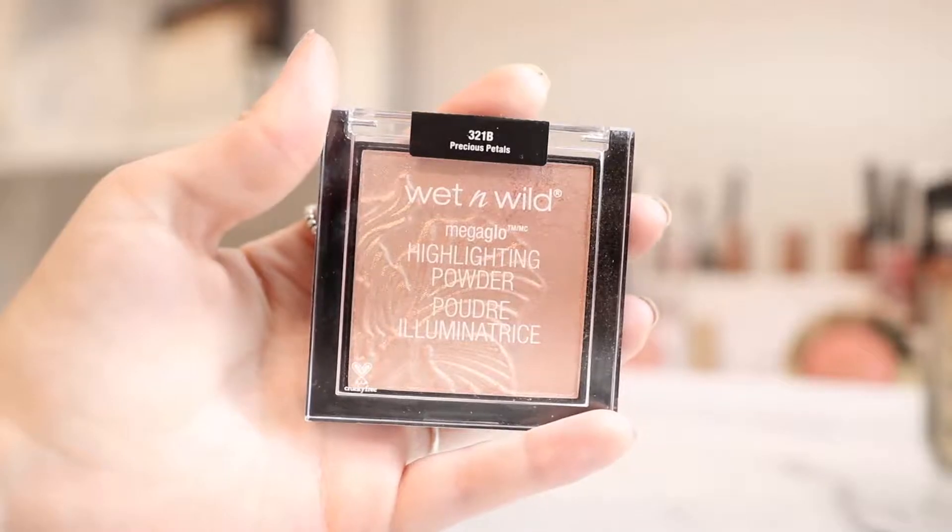For highlighter, I have this Mega Glow Highlighting Powder in the shade Precious Petals. Wet n Wild highlighters are the bomb — they're so good. If you haven't tried them, definitely check them out. They're super affordable, super pigmented and metallic. You can still see the highlighter just from that liquid highlighter, so putting this powder on top is going to be pretty intense. When you layer these highlighters it's definitely intense, but you could also just wear the powder on its own without the liquid underneath. If you want super glowy skin, I would pick up both of these highlighters. A little bit on my cupid's bow and on my nose.